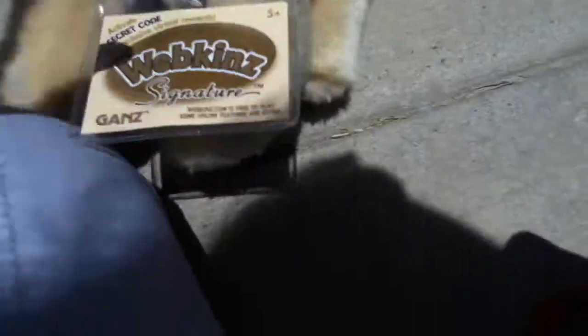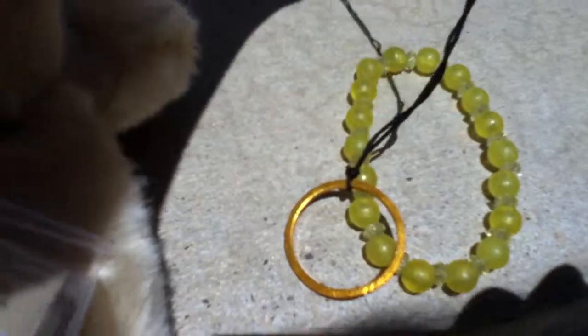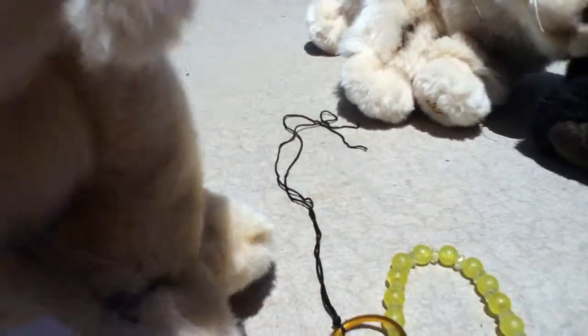I ordered it off eBay for $18. I might name it Crater if it's a boy or Summer if it's a girl. I might put this, this, or this on it. Oh my gosh, it's so cute — it's got the biggest head ever!